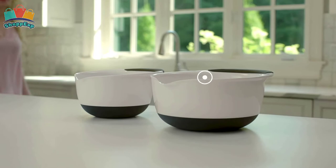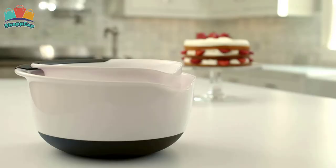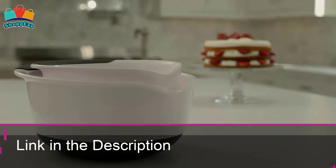They're also used for serving. These bowls are 100% dishwasher safe so you can easily clean them without a hassle. These mixing bowls are available on Amazon with the best budget.